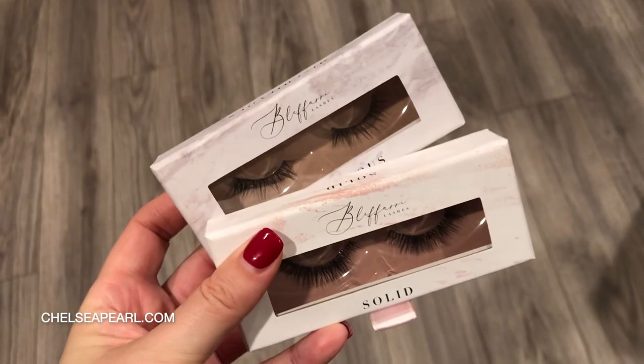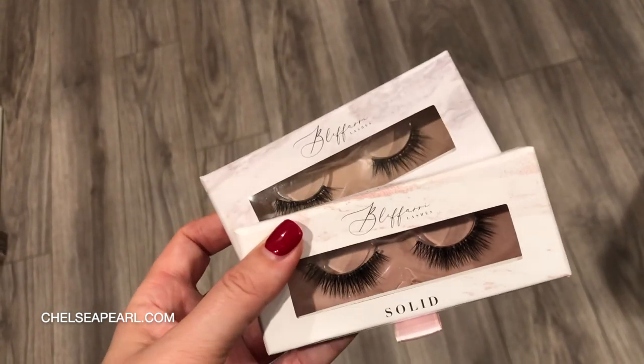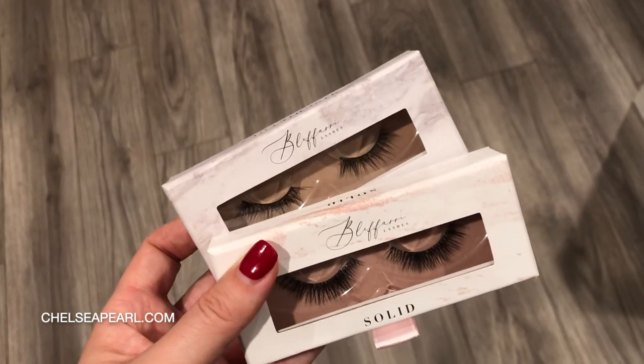Back in the day the mink lash brands were like Lily Lashes, and nowadays everybody has a synthetic faux mink style. Some of my favorite brands of synthetic cruelty-free lashes include House of Lashes and Bluffari Lashes. Bluffari specifically is a locally-based indie brand, so I will link them down below. I just feel like mink lashes are a thing of the past — there's literally no reason to wear them.